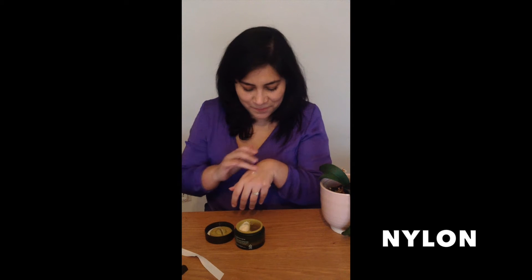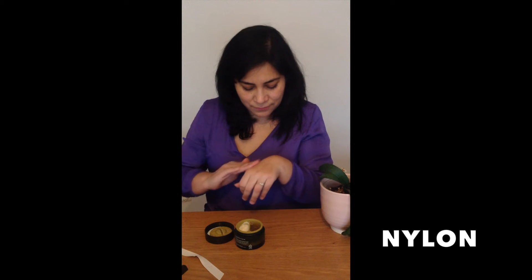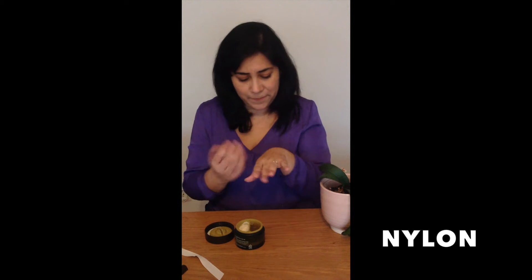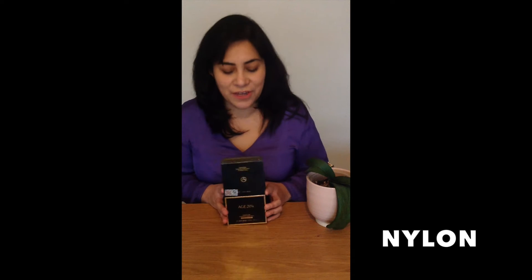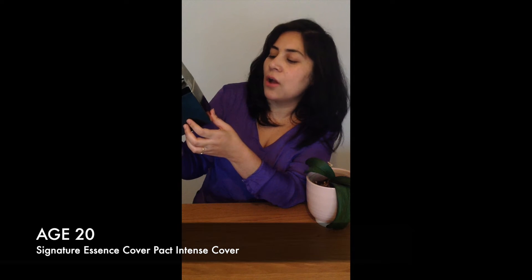The moisture is in it. It smells so good. The second product that I wanted to share with you is this H20 Signature Essence Cover Packed.